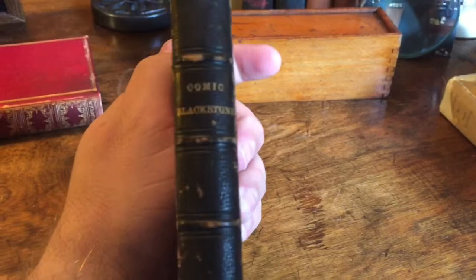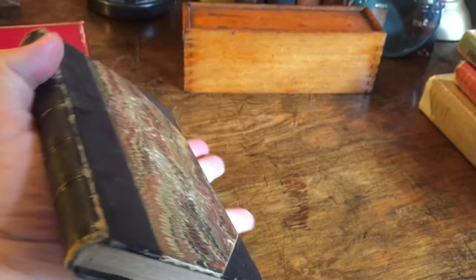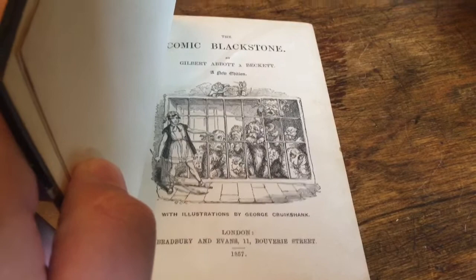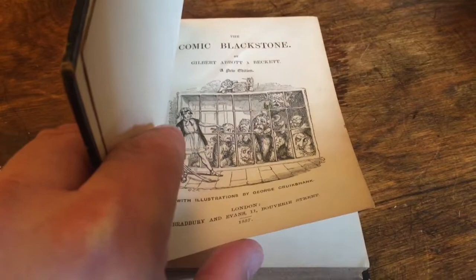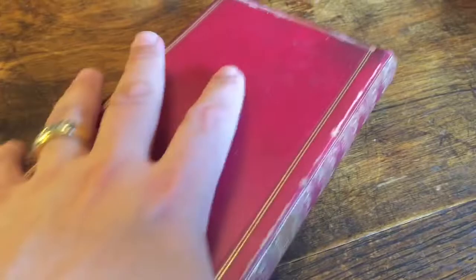Moving to some of the antiquarian books I mentioned — here is the Comic Blackstone. This was a parody of Blackstone's Commentaries on the law. It's actually quite funny. It was published in 1857. This copy doesn't have a lot of illustrations — there's another really famous edition that does, and I'd like to find one of those one day. But I just had to have it to complement my set of Blackstones.